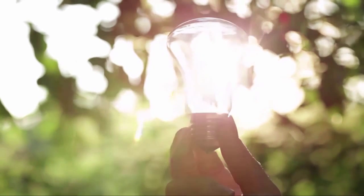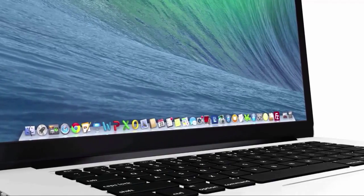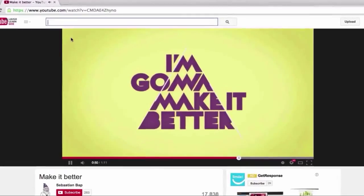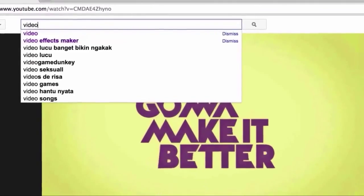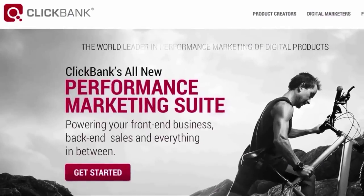It all starts with an idea, a concept, a flash of inspiration. Computers were designed, the internet was formed, and in 2015, video is now the most popular form of content viewed online.